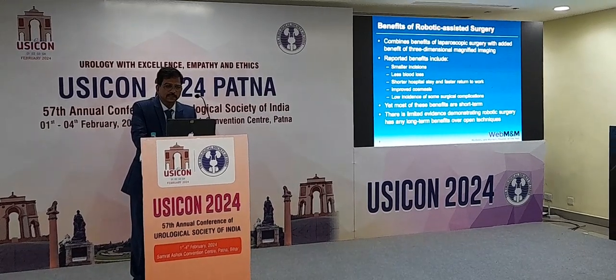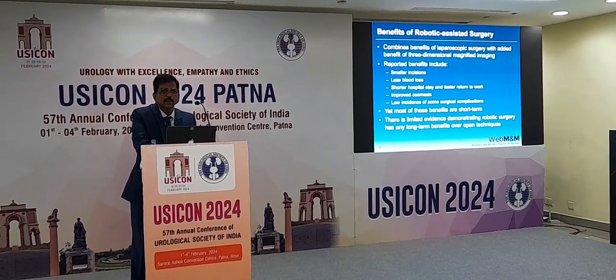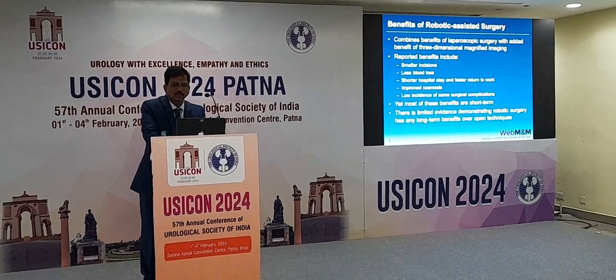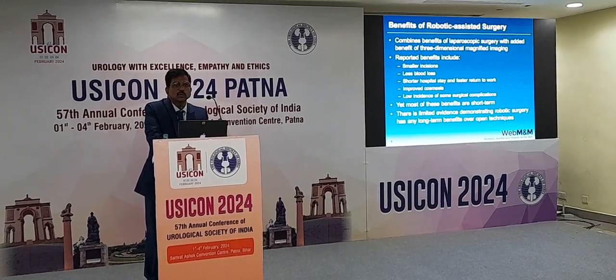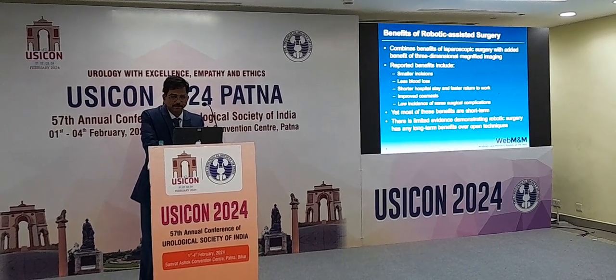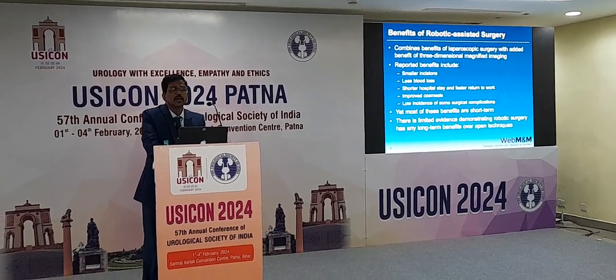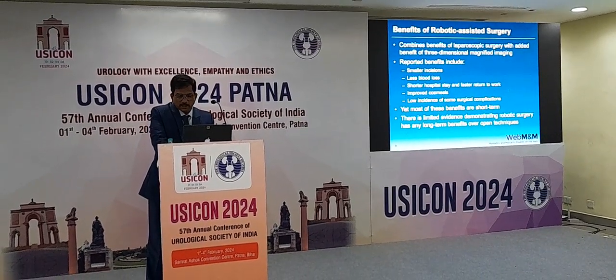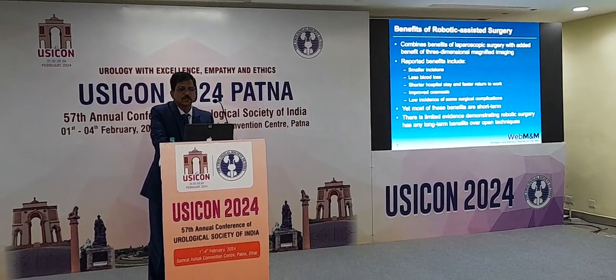The advantages we know include smaller incisions and less blood loss. You can get into the deeper areas more easily, with short hospital stay, improved cosmetics, and lower incidence of complications. Most of these benefits as we see are promising, but actually long-term survival benefit for a patient has not been proved.